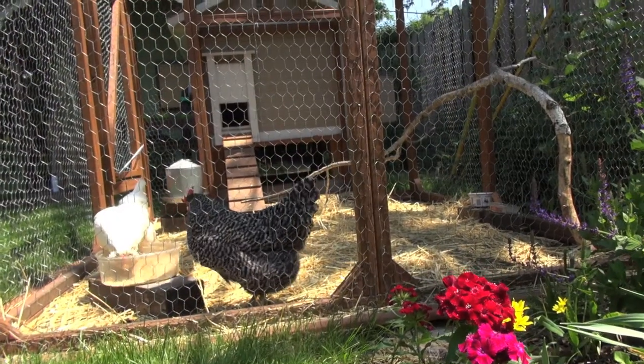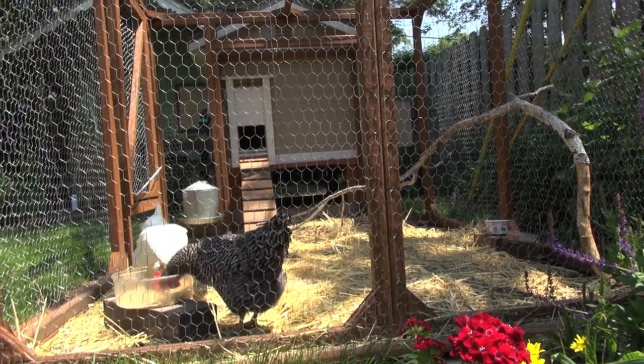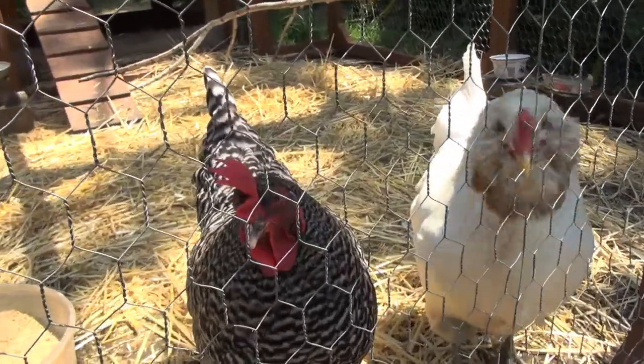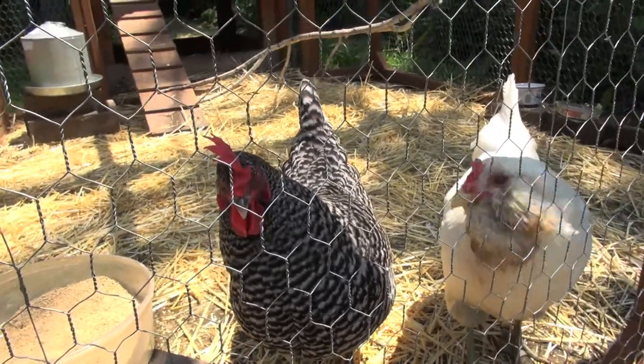I attended a short lecture at the Botanic Garden about keeping chickens, given by an organic farmer, and she suggested two varieties that are very cold-hardy in our region: the Easter Eggers and the Barred Plymouth Rocks, and they also look beautiful.